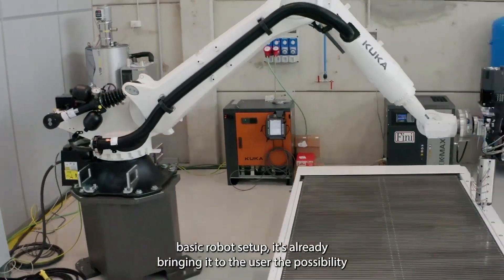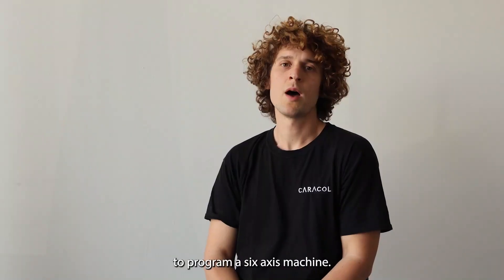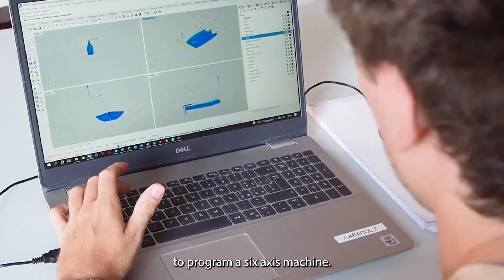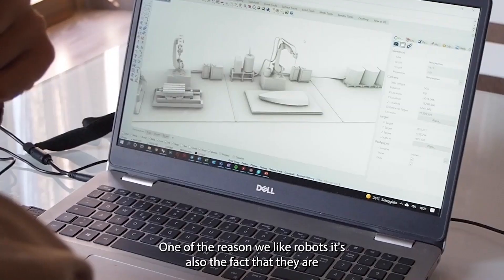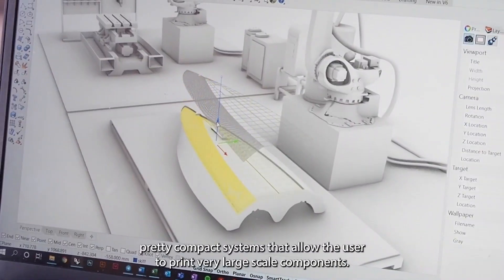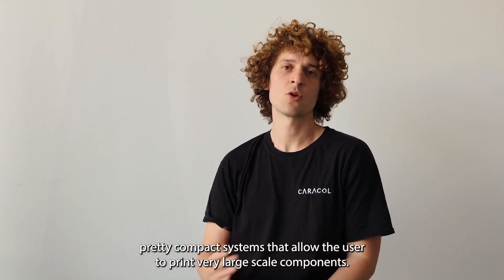Of course, the very basic robot setup already brings to the user the possibility to program a six-axis machine. One of the reasons we like robots is also the fact that they are pretty compact systems that allow the user to print very large-scale components.